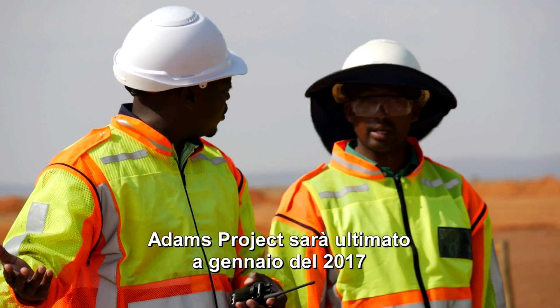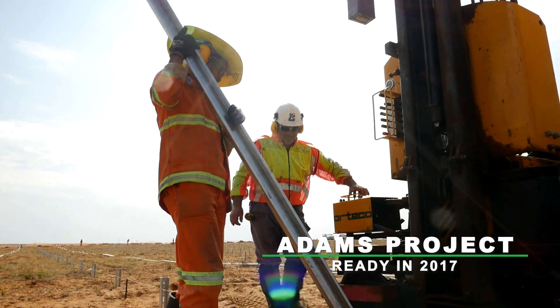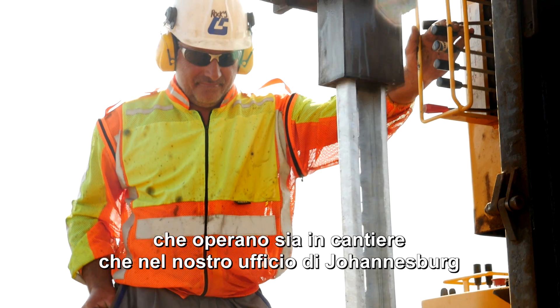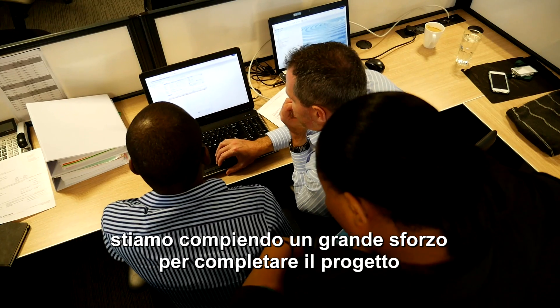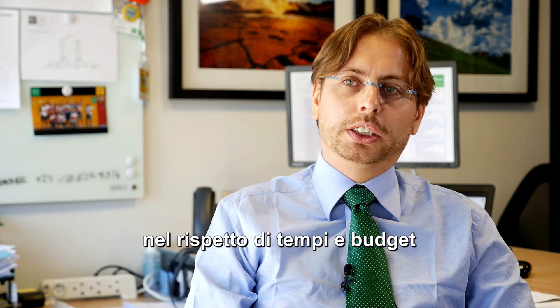Adam's project will be ready in January 2017. In the Adam's project team, at this moment we have six different nationalities working together on site and in the office here in Johannesburg, and they are making a big effort to bring this project on time and on budget.